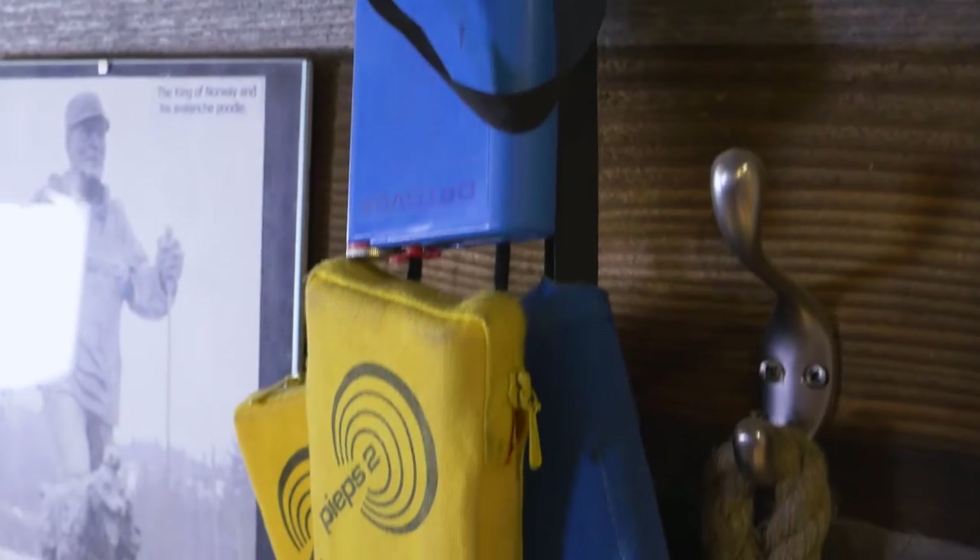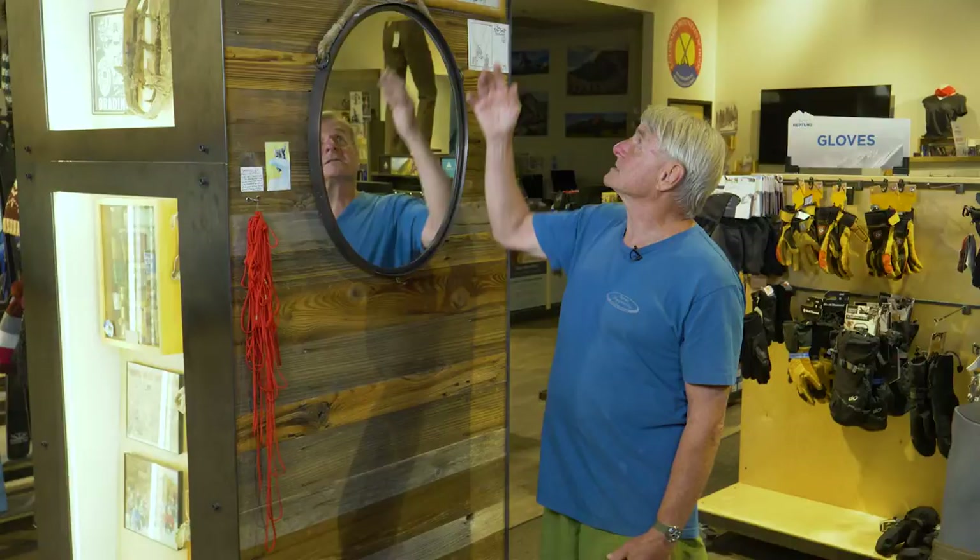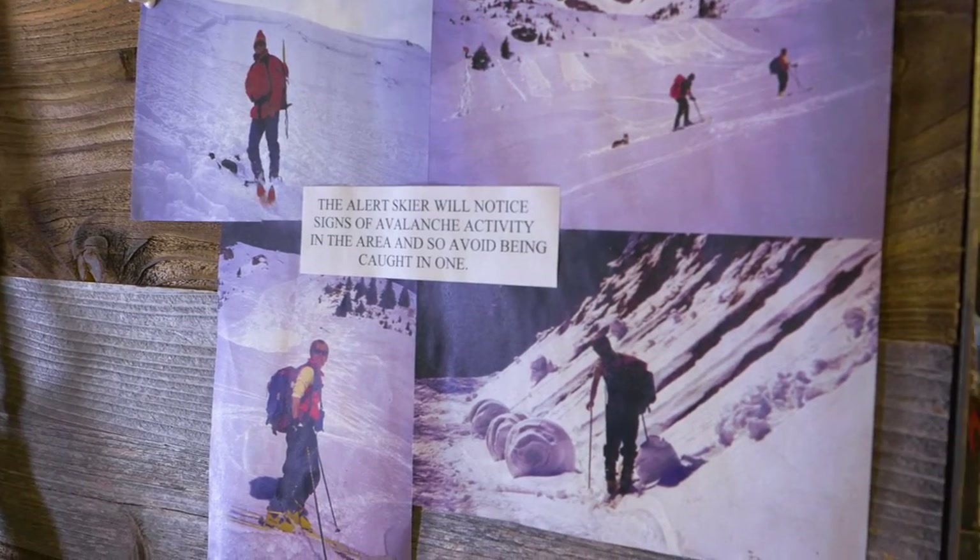Avalanche equipment has evolved a great deal over the years, but ultimately the key to avalanche survival is simply to avoid avalanches.